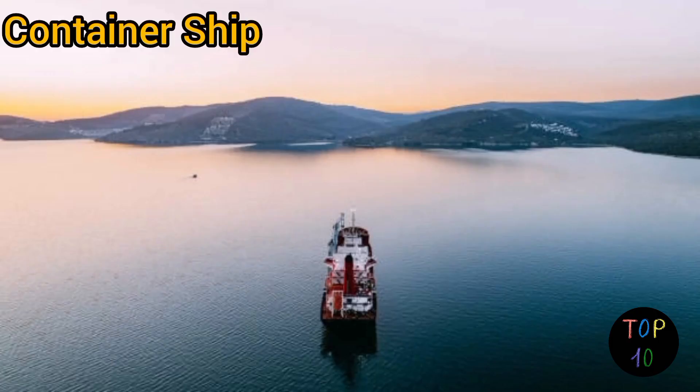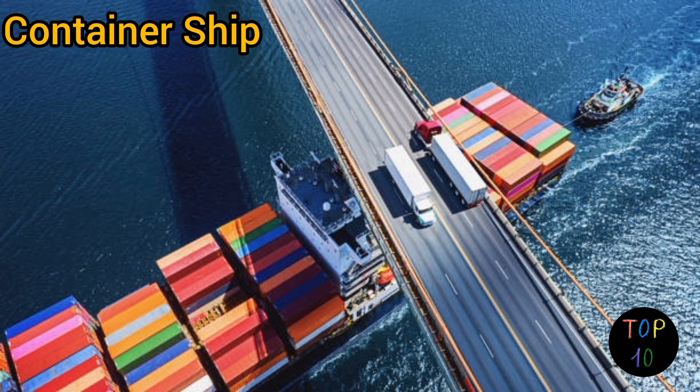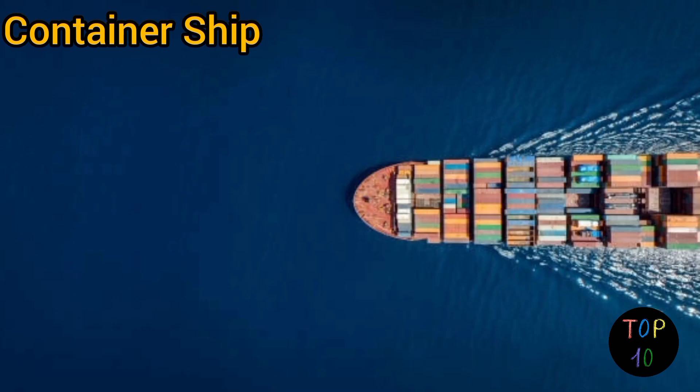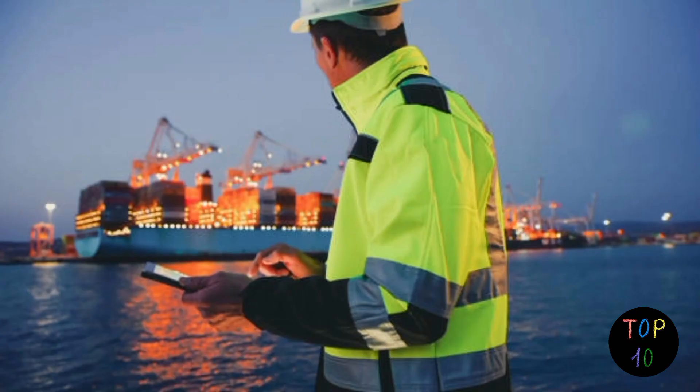Number 1: container ship. Container ships are specifically designed to transport cargo in standardized shipping containers. They have multiple decks and rows of containers stacked on top of each other, with specialized cranes and equipment for efficient loading and unloading. Some container ships are equipped with advanced technologies like automated container handling systems and can carry an enormous number of containers, contributing to global trade. These are just a few examples of the diverse range of ships that exist — there are many more types, each designed for specific purposes and applications.